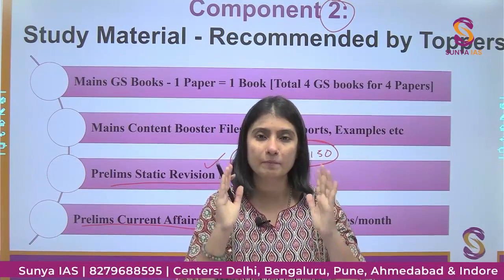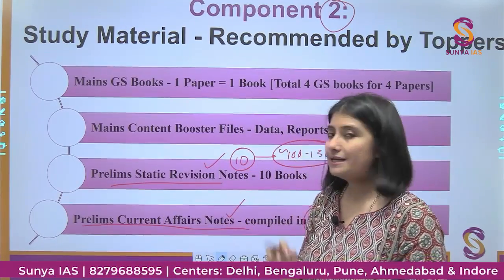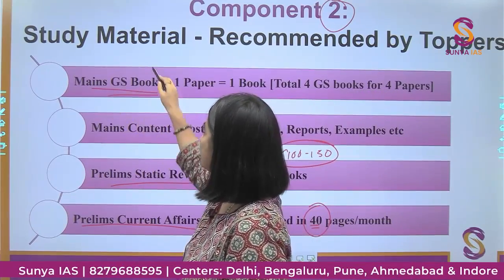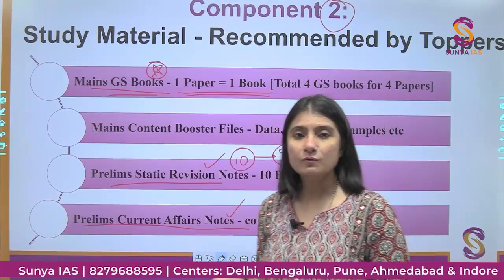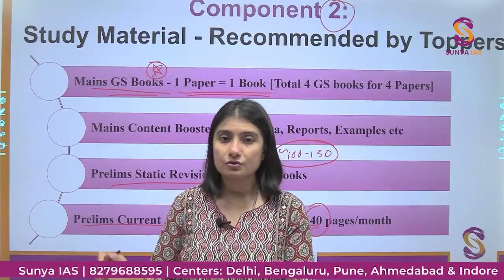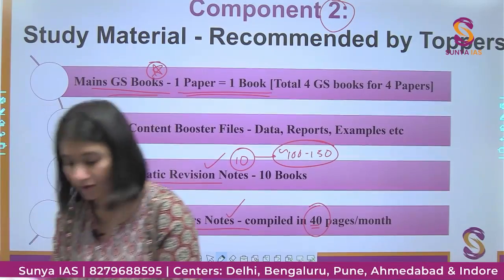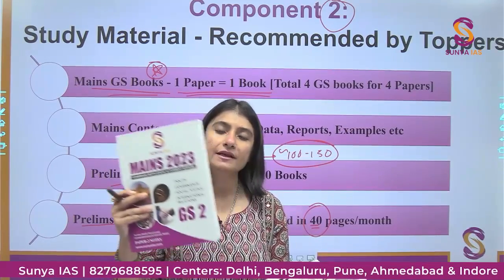You don't need to read anything else for your current affairs — last year we had around 38 questions in Prelims from our monthly current affairs notes. For Mains, our books are highly recommended by toppers. We have a concept of one paper, one book. Typically aspirants look at 10 to 15 reference books per paper, but we have simplified everything — for example, our GS2 book covers Polity, Governance, Social Justice, and International Relations all in one place.